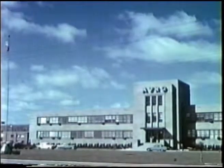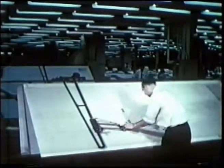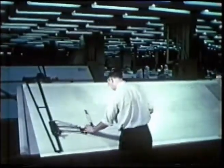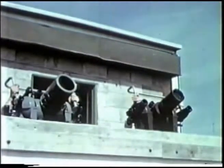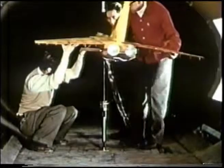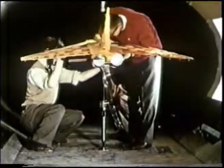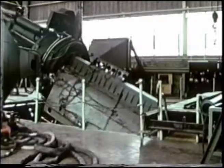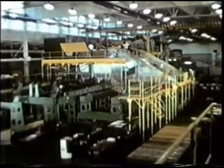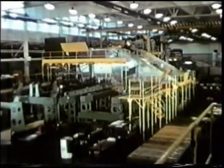Four years have passed since design work was started on the Arrow at the Avro aircraft plant near Toronto. During this time a tightly scheduled program of design, tooling, and test has been accomplished. By the summer of 1957 the first Arrow is taking final shape on the assembly line.